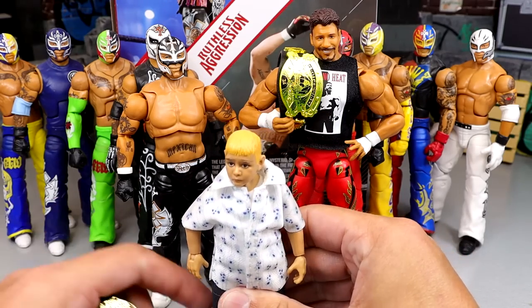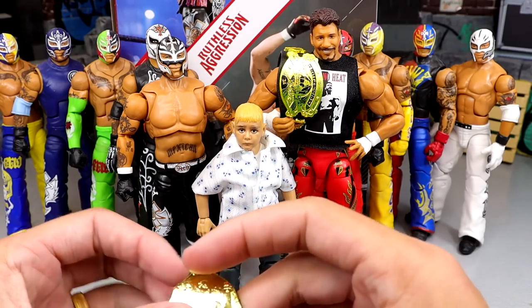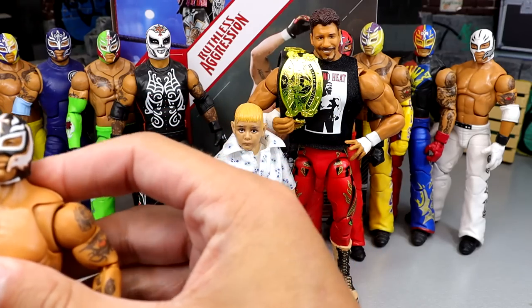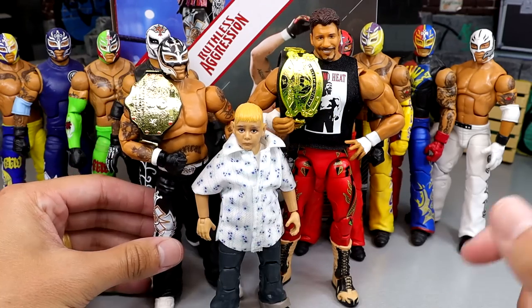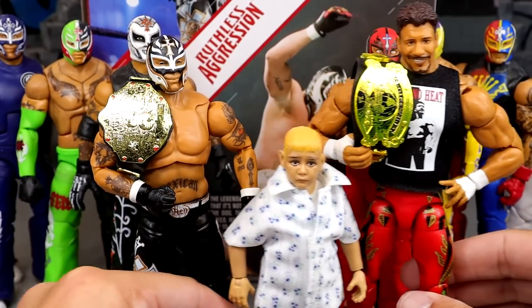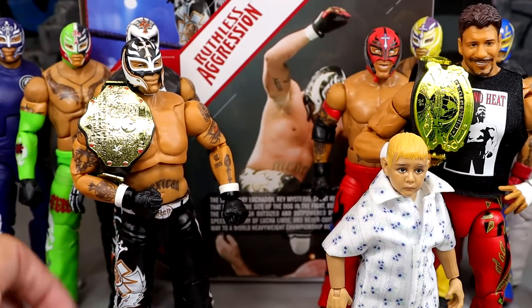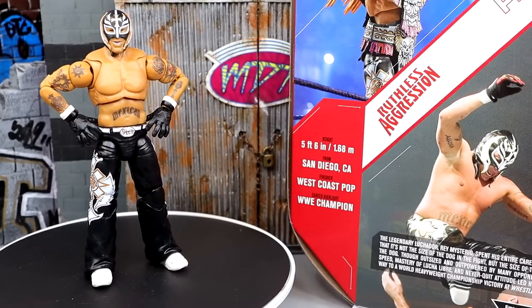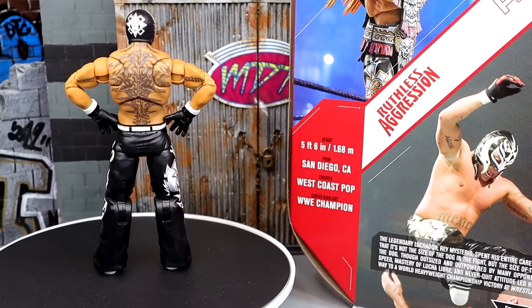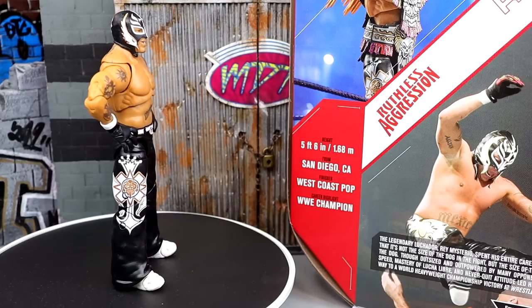Actually, I gotta grab a world title and showcase what this figure looks like with that world title. So here's the championship, and then here is Little Kid Dominic — the head sculpt's not the greatest, and I'm pretty sure he was bigger than that in this specific instance when Rey won this world title. I think there's even an image of them online somewhere, but there you go — you got dad and son. Also, this is Walmart exclusive — don't forget that.